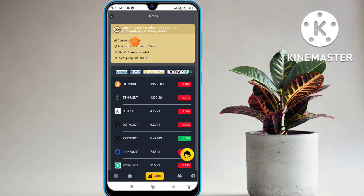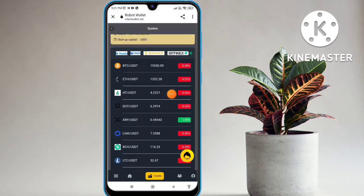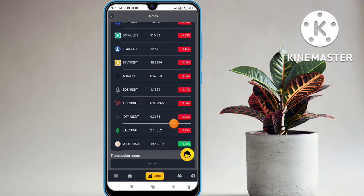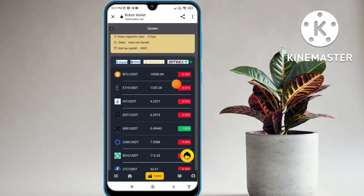You will find options available. Currently the total robot is zero — the robot is automatically making orders. Country, robot level, explaining updates, how to start, and capital amount are shown. Scroll down and you will find all website and all cryptocurrency available: BTC, Ethereum, Dogecoin, TRX, USDT. Transaction records are also available — invest here and earn a lot of commission. The website is very genuine.